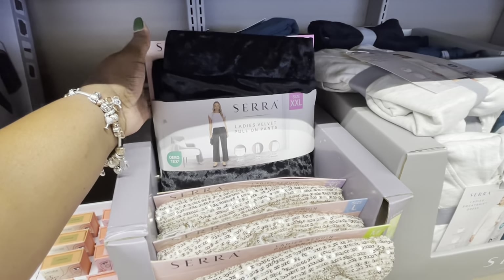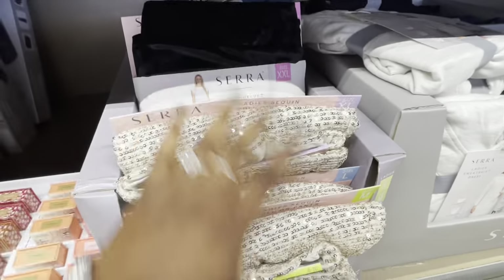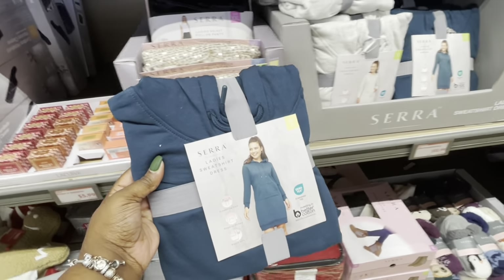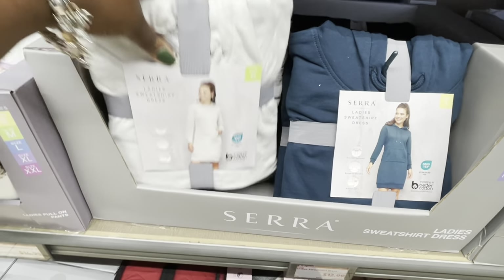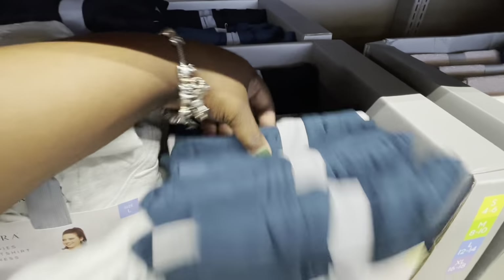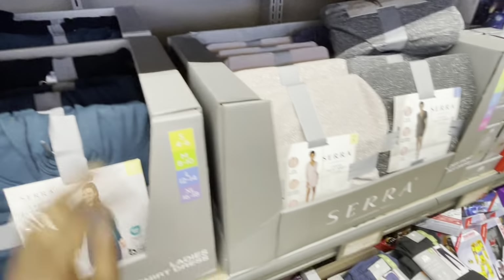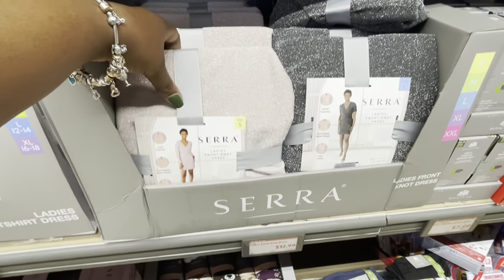Here's the Sierra Ladies Velvet Pull-On Pants — these are $15. They also have the glitter. A ladies sweatshirt dress — that's $13. Oh, that's cute! They have it in the teal, in this color, and in black. And the Sierra Ladies Front Knot Dress for $13.